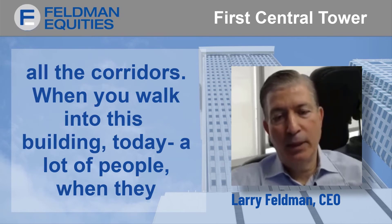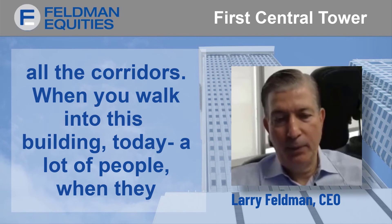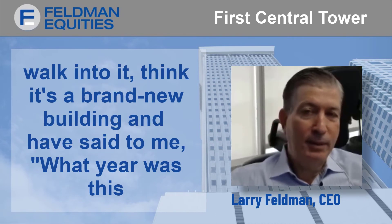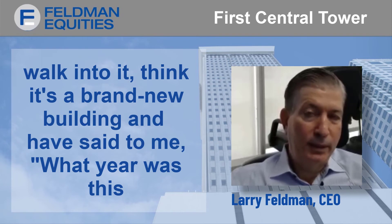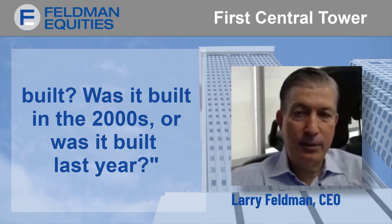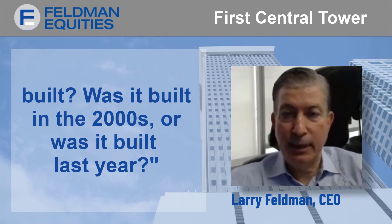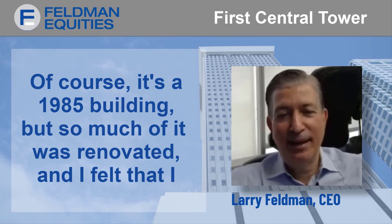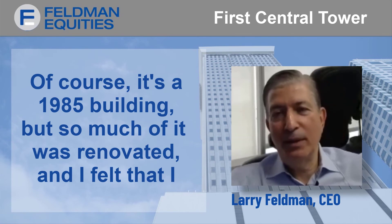When you walk into this building today, a lot of people think it's a brand new building and have said to me, 'What year was this built? Was it built in the 2000s or was it built last year?' Those are the kind of questions we get. And of course, it's a 1985 building, but so much of it was renovated.